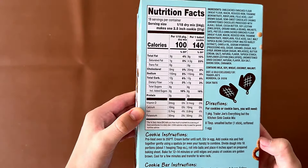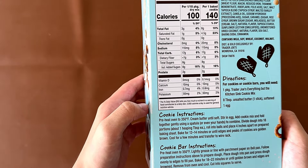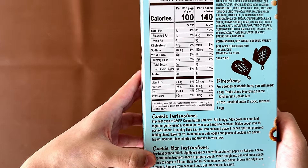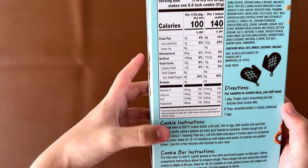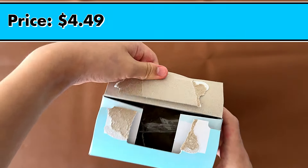Here are facts and ingredients. It contains milk, soy, wheat, coconut, and walnut. The heating instructions let you make a cookie or a cookie bar. All you need is this mix, 8 tablespoons of unsalted butter, and 1 egg. And I think the price is $4.49.